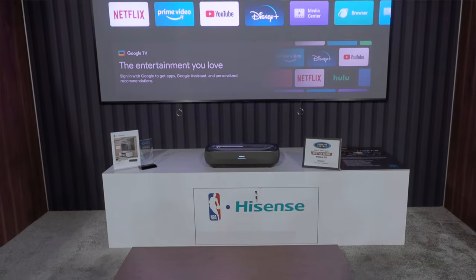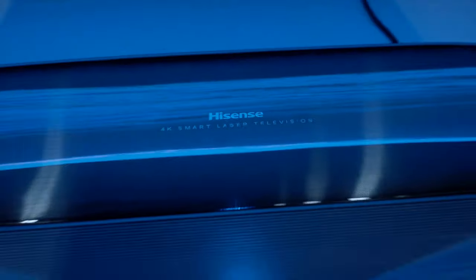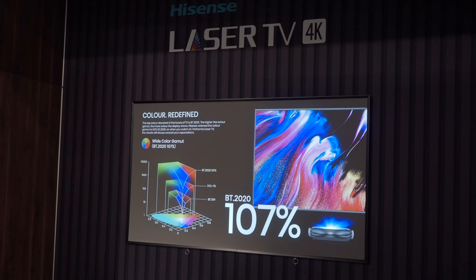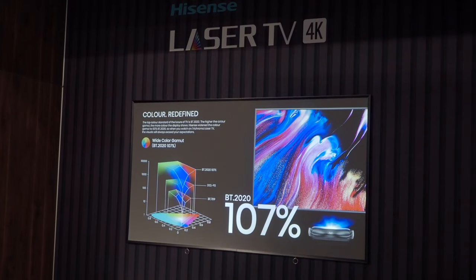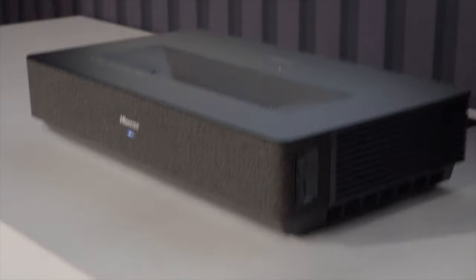We're at the Hisense booth where the company is showing off its full range of ultra-short throw projectors for the 2023 model year. These projectors were all shown at CES and are finally shipping for the holiday selling season. The L9H is their flagship and one of our Projector Central Best of Show award winners — a 3,000-lumen triple laser with wide color gamut, shipping with either a 100-inch Fresnel screen or a 120-inch lenticular screen. The L5H similarly ships at either of those two focal lengths with those same two screens.